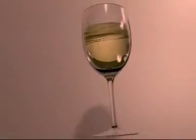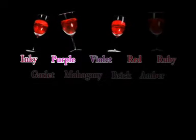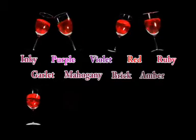If there's any hint of red or pink in a white wine, this is a defect. The colour of young red wines is often purple or red. The colour lightens as they age. Typical adjectives include inky, purple, violet, red, ruby, garnet, mahogany, brick and amber.